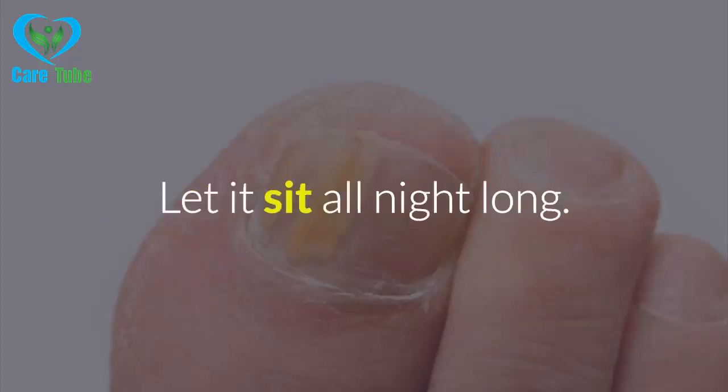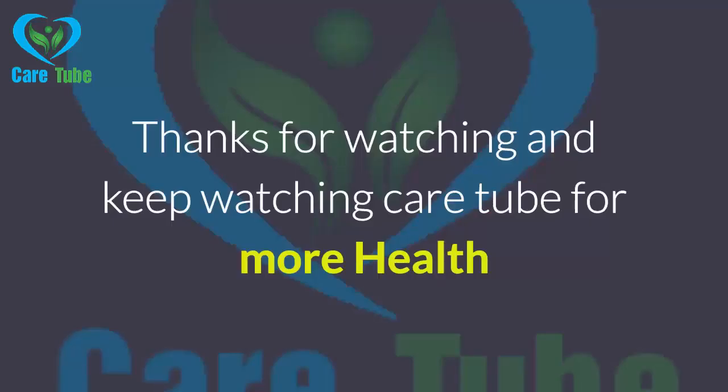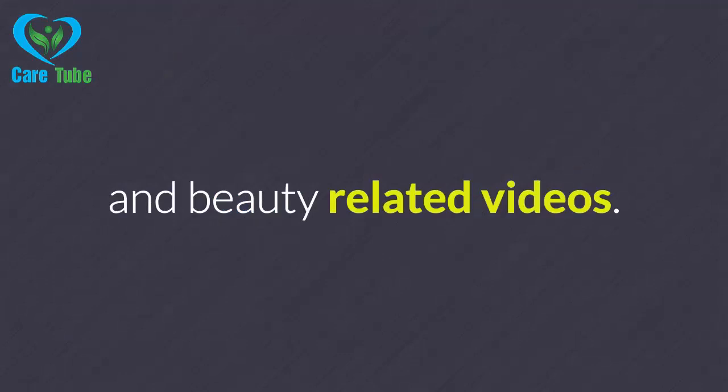5. Salt Water. Make a salt water solution using filtered water. Before going to bed, dip your infected nail in this solution then wrap it in gauze. Let it sit all night long.